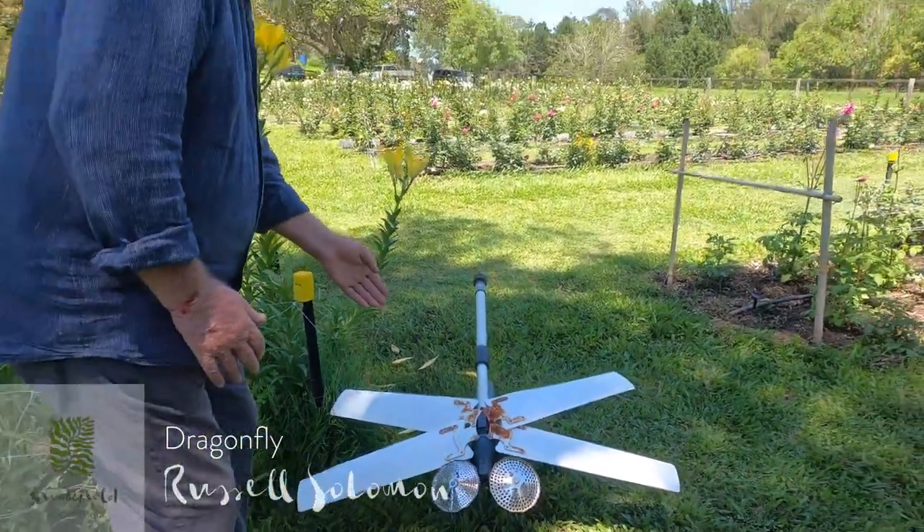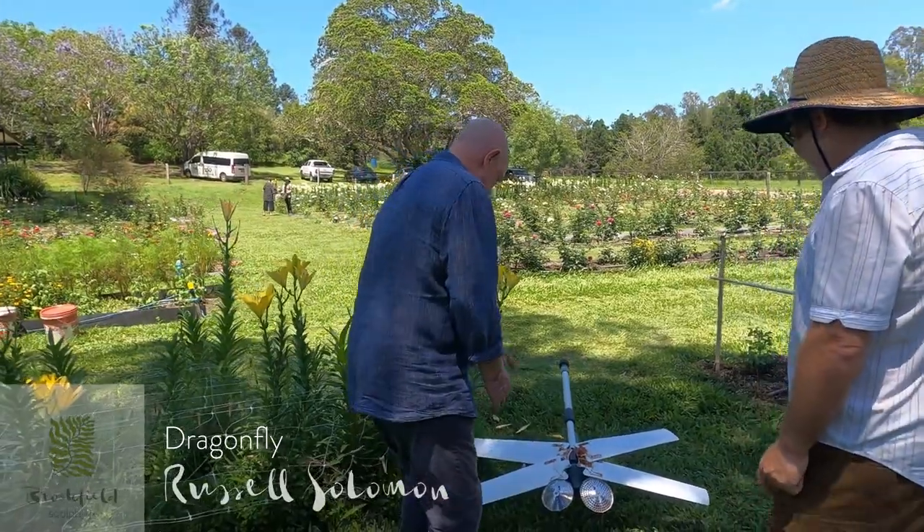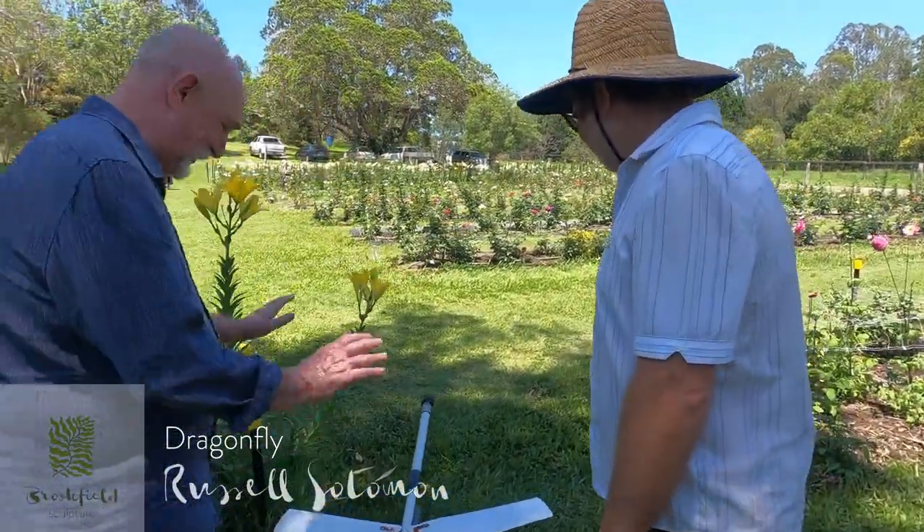And Russell, this guy looks like he's been made out of bits and pieces and odds and sods. There's a couple of fan blades there. It's quite incredible.